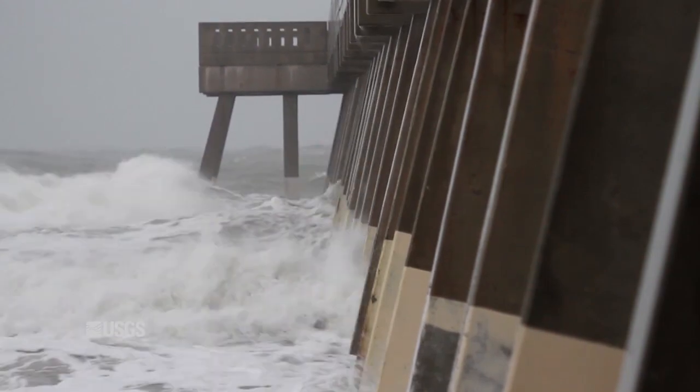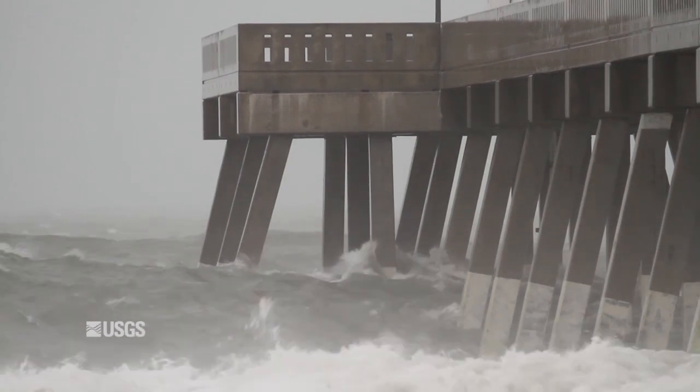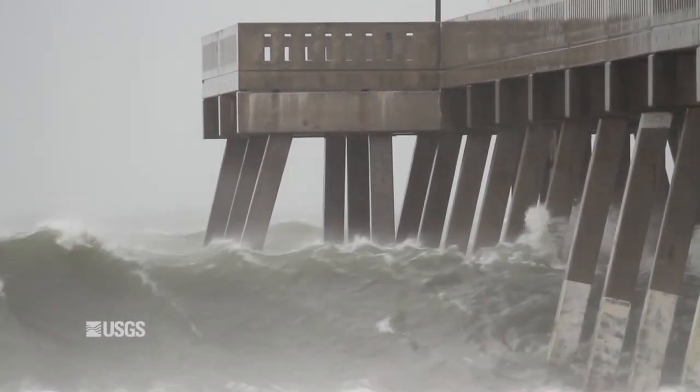This frame-by-frame insight provides USGS scientists with valuable data about the intensity of the storm surge, potential for coastal erosion, and predictions regarding tidal surge-related flooding.